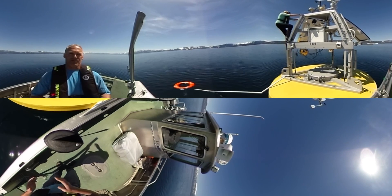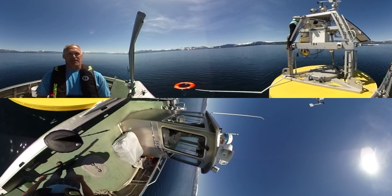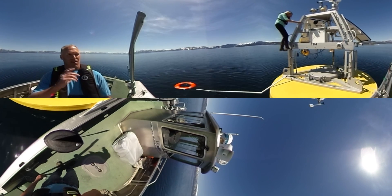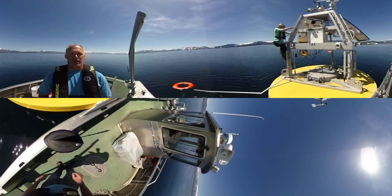One of the things people have seen a lot of are pictures of El Niño, where the warm water tongue is coming across the Pacific — and those measurements are taken by the satellites that are being calibrated here at Lake Tahoe.